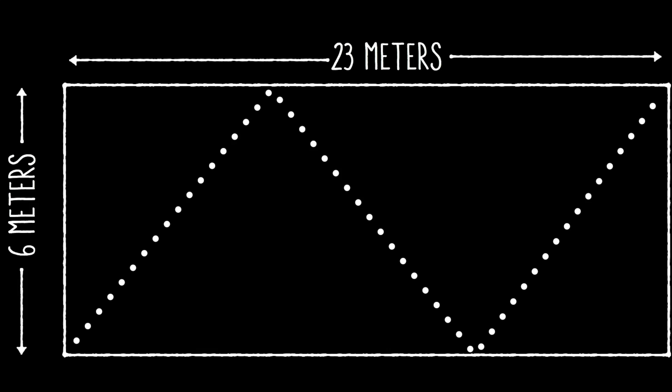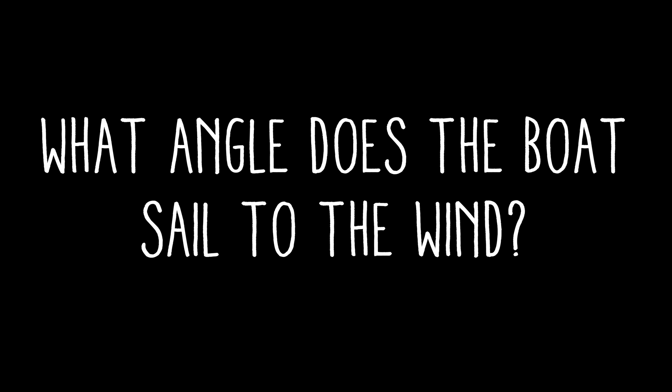So now for your challenge. With this information, pause the video and figure out what angle the model boat sails to the wind. You'll probably need a pencil and paper and a scientific calculator — there are free ones online, just Google "scientific calculator."